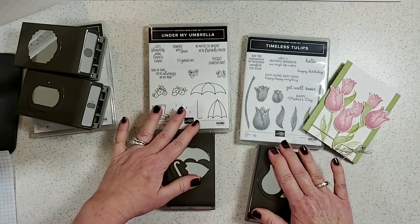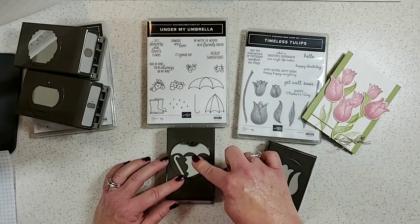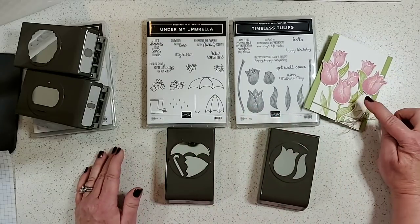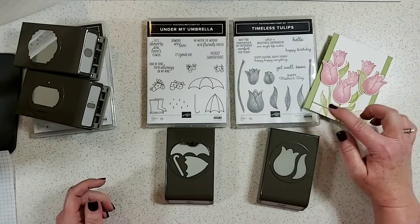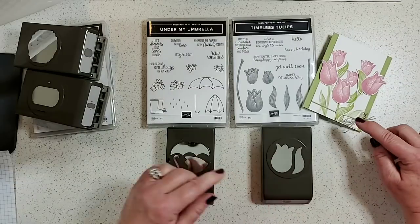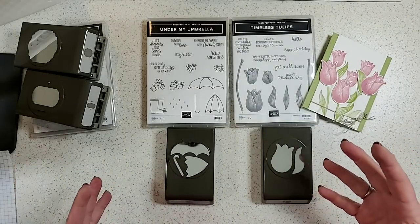Pages 42 and 43: cute umbrella stamp set with matching umbrella punch — you can punch out designer paper for cute little umbrellas. Also the Tulip set with punch — the large punch cuts out the big tulip, and you can add a second layer over the top or punch out the leaf. Very versatile. We made a project with this at on-stage in Portland.